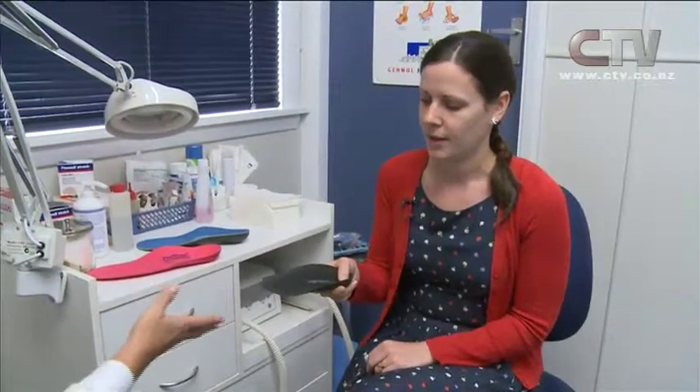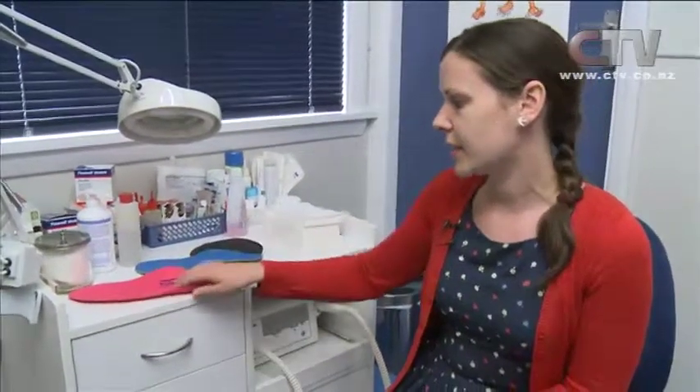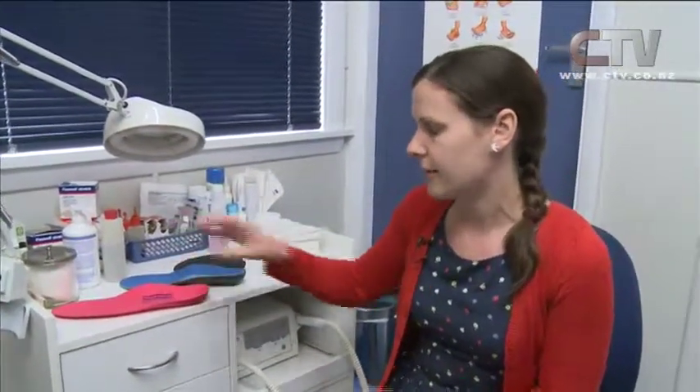Do you recommend people coming in to see you rather than buying from a pharmacy? You can get them from the pharmacy, but usually they're not as dense — they're often a lot softer. Yes, they'll provide cushioning, but they won't give you the control and the support.